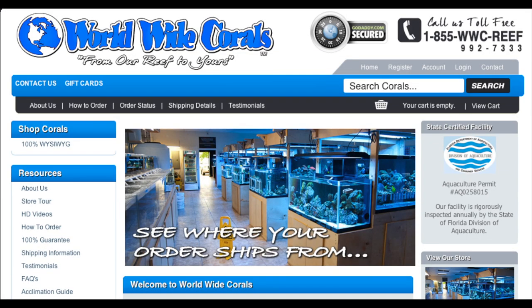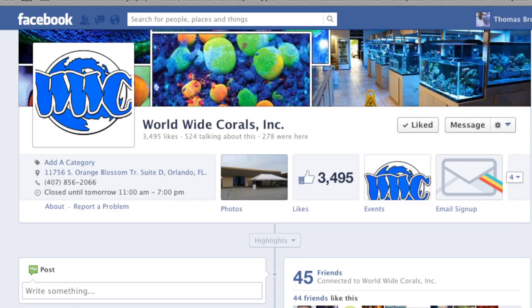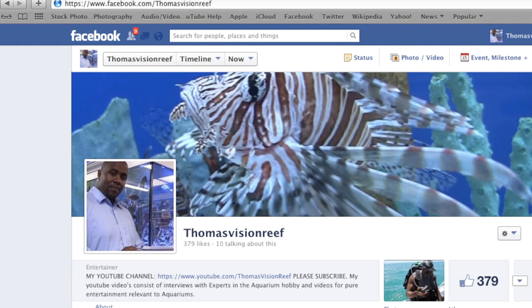To learn more about Worldwide Corals, check out their website at worldwidecorals.com. Don't forget to like their Facebook page. And if you haven't already, give my Facebook page a like at Thomas Vision Reap.